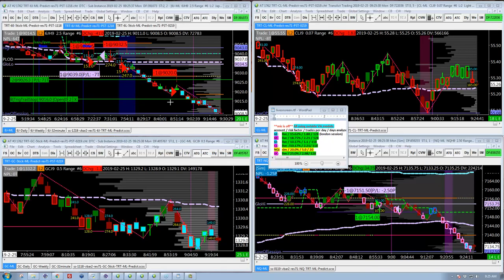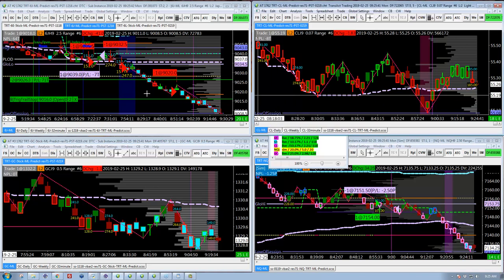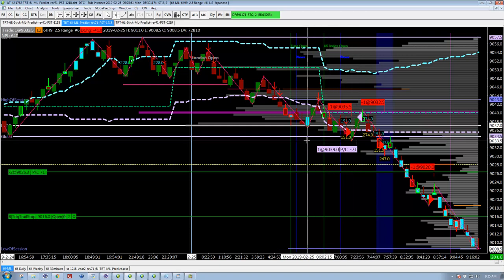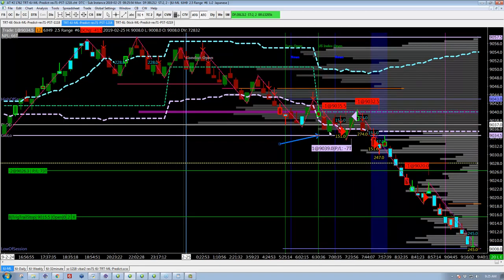I just want to quickly capture this while it's live on screen here. This is a great example. This is the Yen on the left where we got short right there and then got nicked right there — seven tick stop — and then it rolls over and the machine gets short right there. That's an exceptionally difficult trade for a human to take after just getting nicked like that.